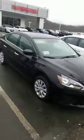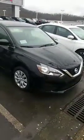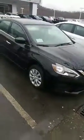Gets great gas mileage. Here's the 2017 Nissan Sentra that you're interested in. Hope you enjoyed the video. Look forward to talking to you soon. Thank you.